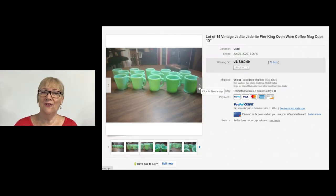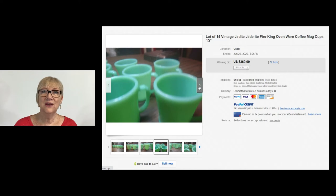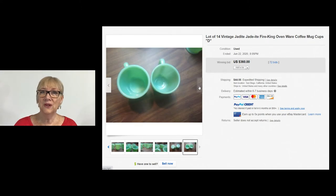Here's a true sale of 14 vintage jadeite coffee mugs — jadeite Fire King ovenware coffee mug cups. That was a set of 14 that sold with 72 bids for $360. The photos could be better quality, but that's a great sale and one I would welcome any day. So be on the lookout for vintage jadeite and pick them up one at a time if that's what it takes.